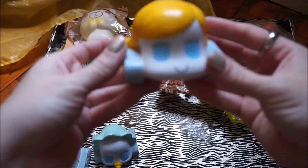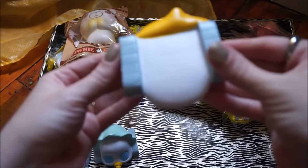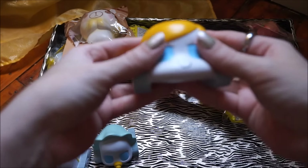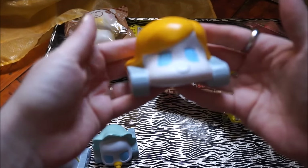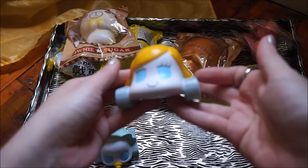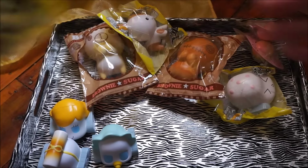This one is the girl one and her name is Jane. I like her little hairdo — look at that, super cute! Wow, she's really, really squishy — they're all squishy, but she's super squishy. Love her little eyelashes.